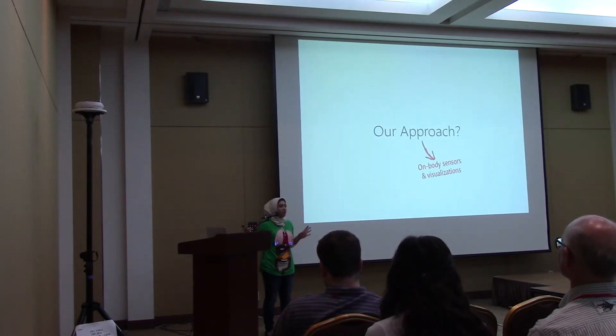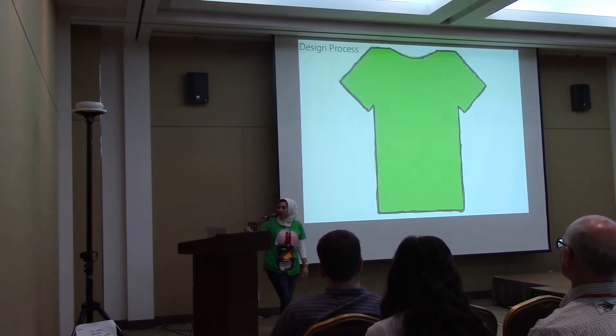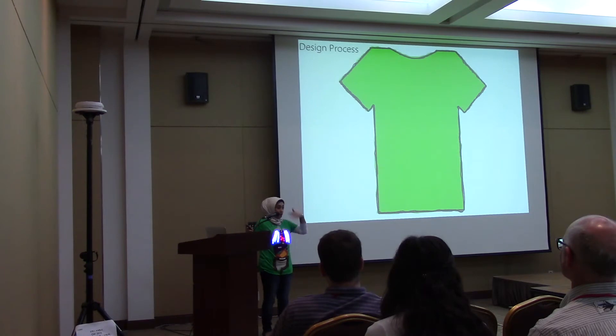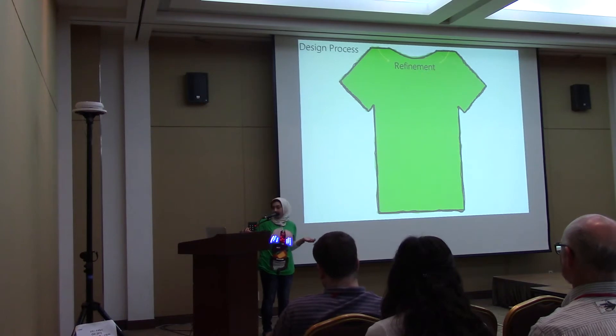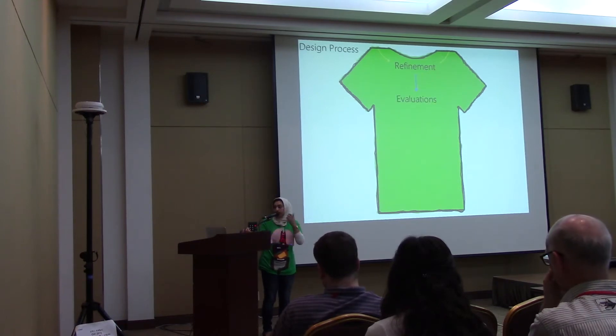Traditionally, teachers use 3D models, games, coloring books, and activity books to teach these concepts to kids, but none of these are really responsive to the human body. Our approach has been to use on-body sensors and visualizations to show kids how their bodies work. Today I'll cover our ideation process, sketching and prototyping, refining those prototypes to build three prototypes of BodyViz, evaluations we did, and some future work.